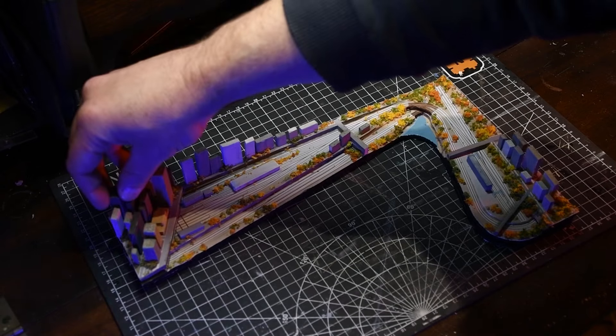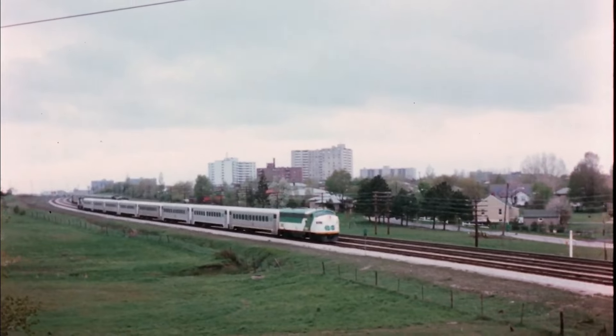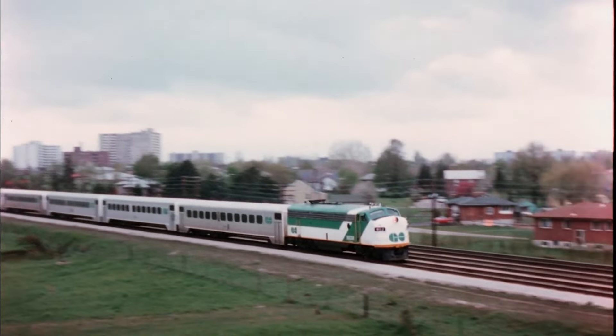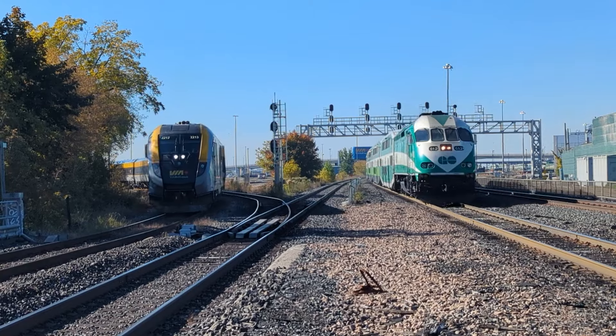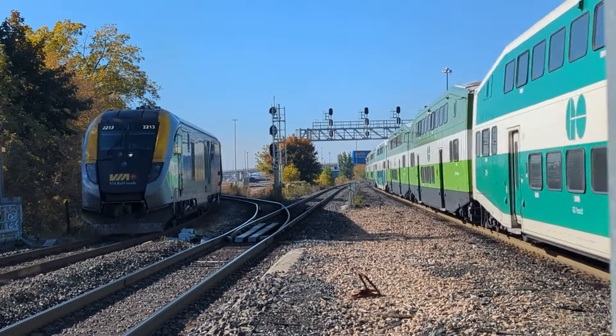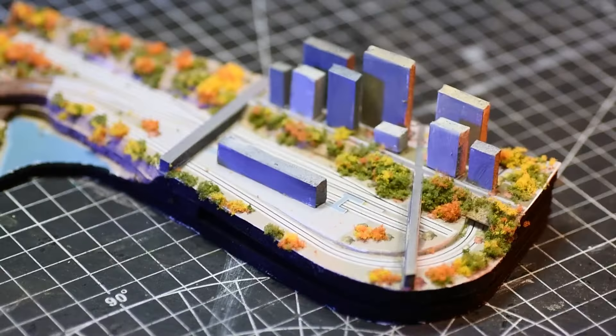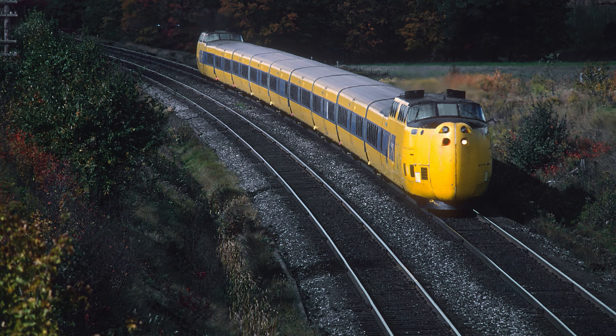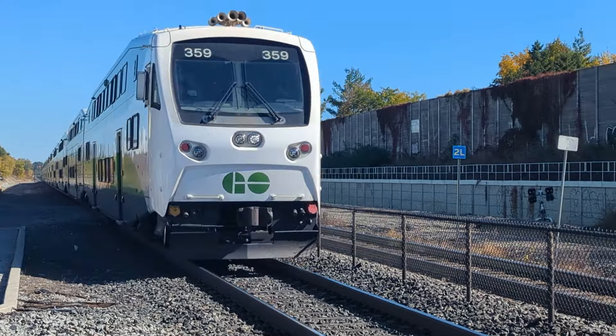When designing this layout, I made a clear choice: I'm going to run the equipment I love, spanning multiple eras — from early F units to the latest Venture train sets. I want the freedom to run whatever trains fascinate me without being constrained by a specific time period. It's about creating a space where I can enjoy everything from ViaRail's early Turbo Train to GO Transit's bi-levels and beyond.